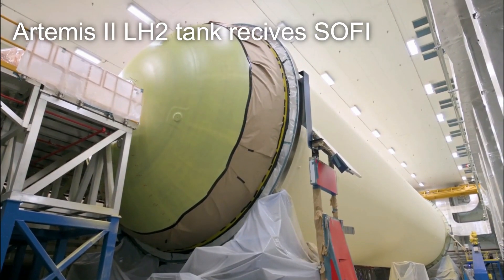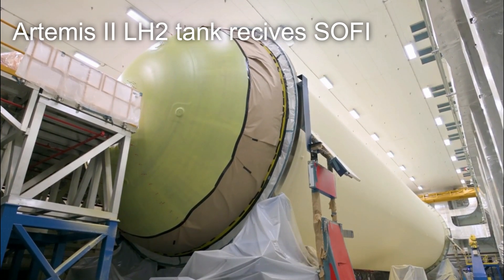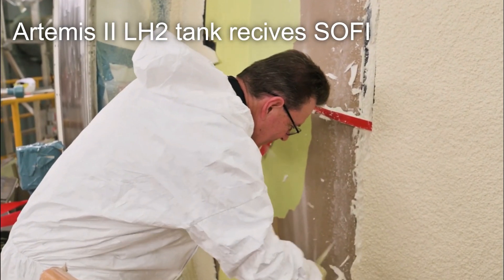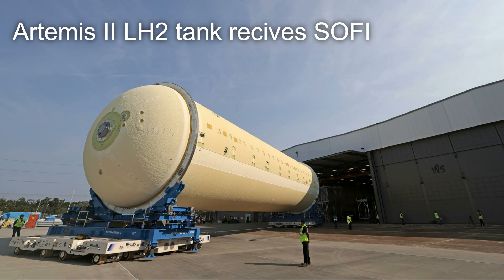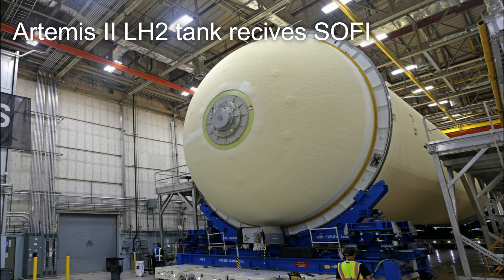On August 8th, the massive liquid hydrogen tank for the Artemis II mission to the moon was fully insulated with its iconic spray-on foam insulation. This foam insulation provides the cryogenic fuel tank with much-needed thermal protection in order to keep the incredibly cold hydrogen at a temperature of negative 423 degrees Fahrenheit or negative 252 degrees Celsius. This foam insulation prevents boil-off of the cryogenic fuel and allows for much more performance of the vehicle.